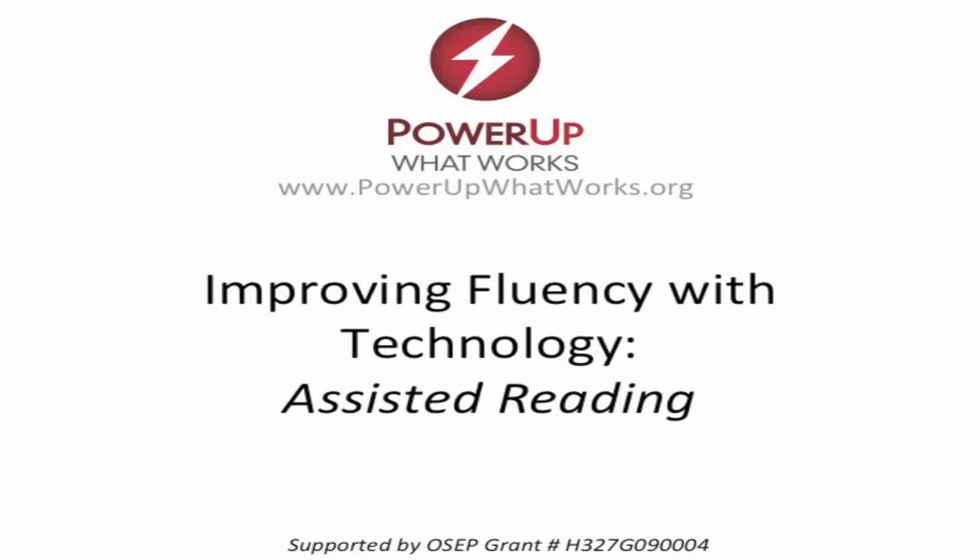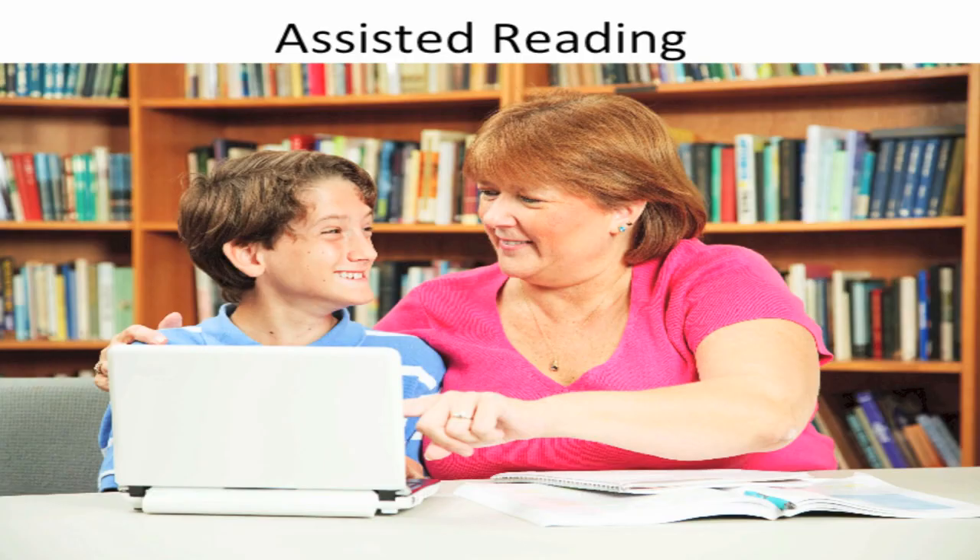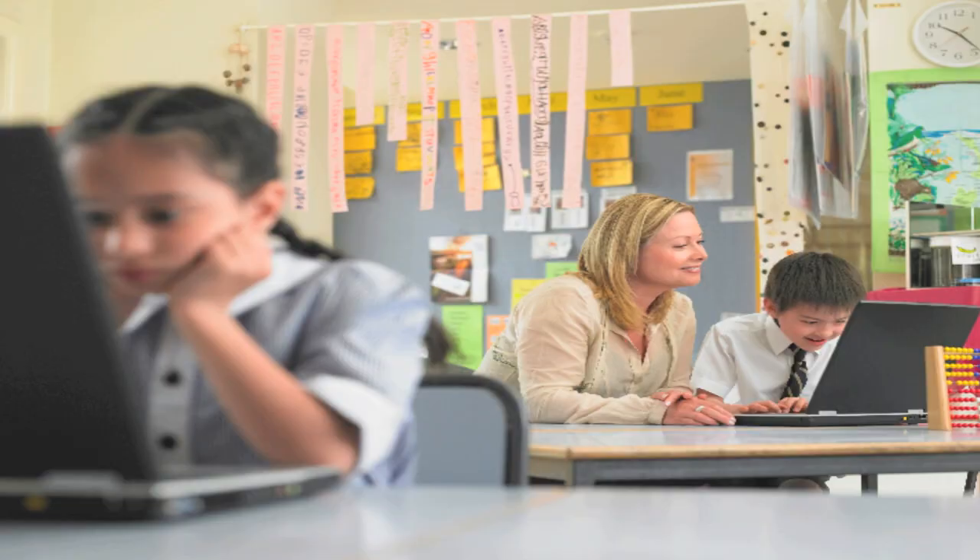This video discusses strategies for improving fluency with technology. In this video we discuss Assisted Reading — when a combination of teachers or peers support the reading development of students with disabilities or others who might be struggling. The focus of this discussion is fluency strategies that use technology.